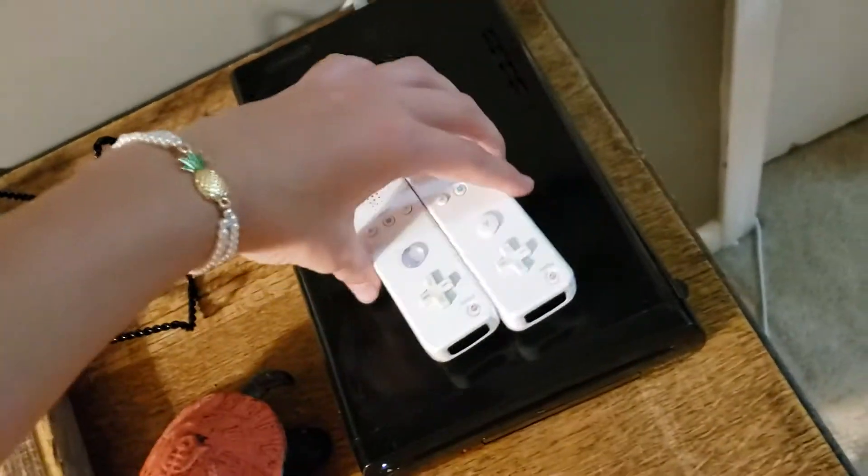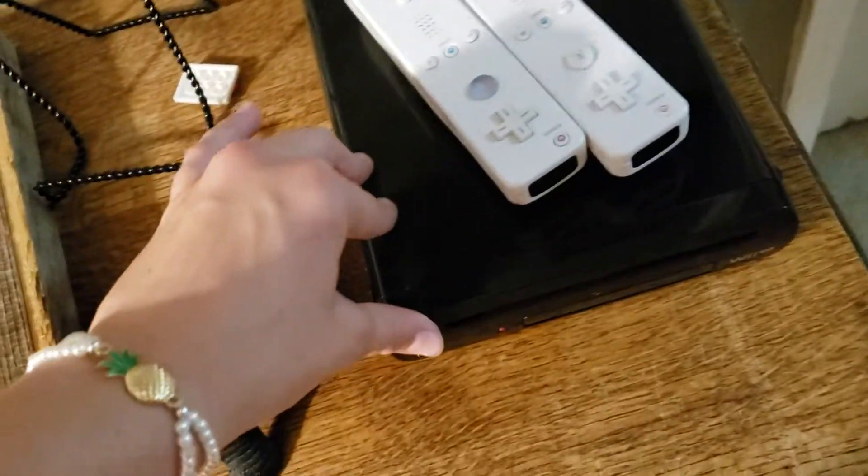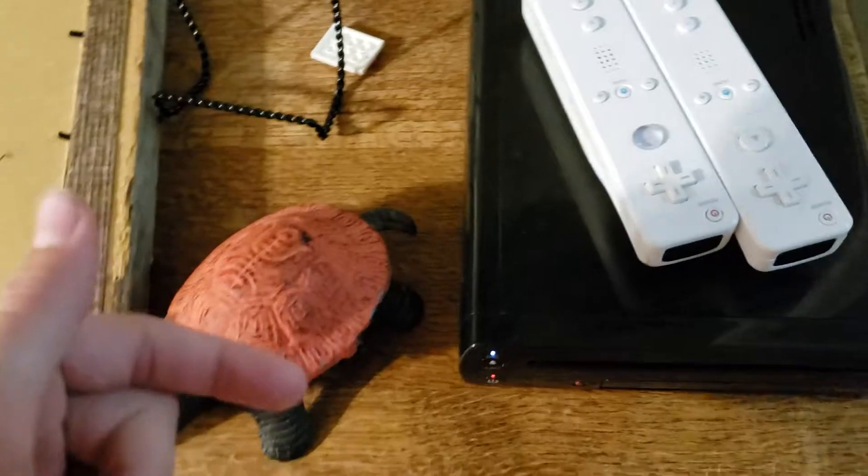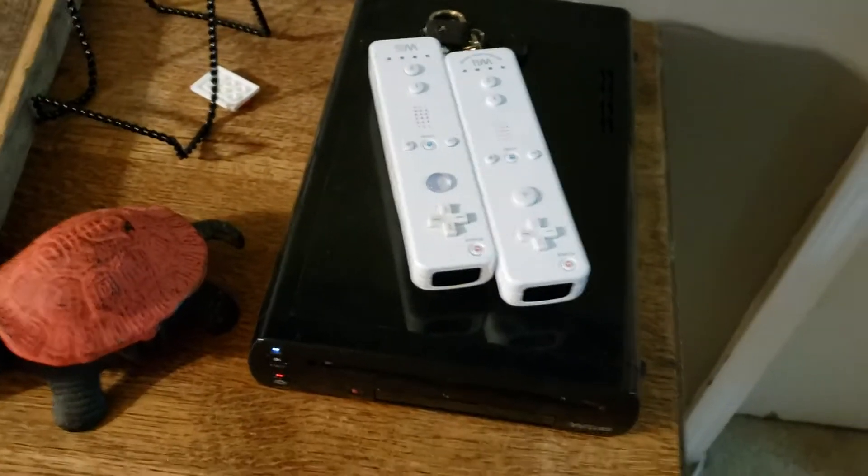We have the Wii, and then when the Wii U came out we got the Wii U, and now we have the Nintendo Switch. We each have our own Nintendo Switch. And then there's a TV right here — it shows my reflection.